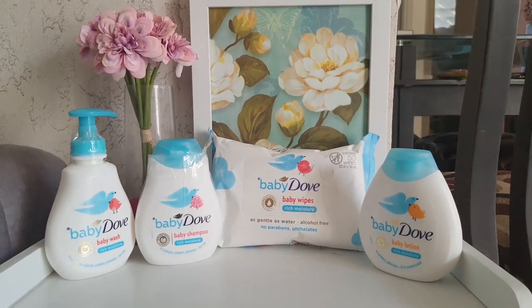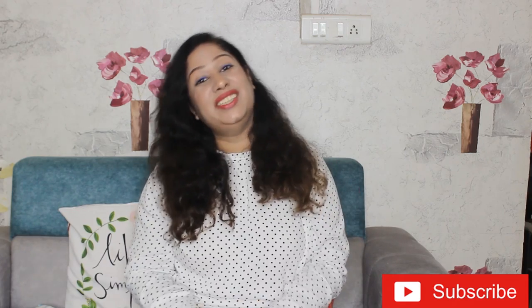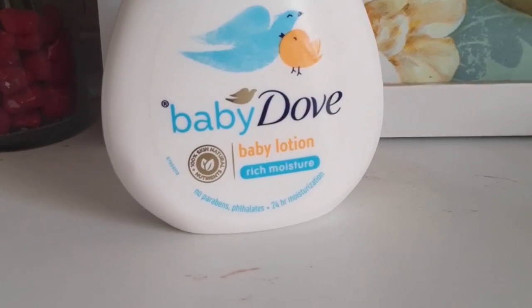Now let me tell you what products are in this hamper and what my experience has been. But before that, I'm going to request you — if you are new to the channel, please click the red button and subscribe. So, the first product we have tried is the Baby Dove lotion, which is made for newborn babies' delicate skin.